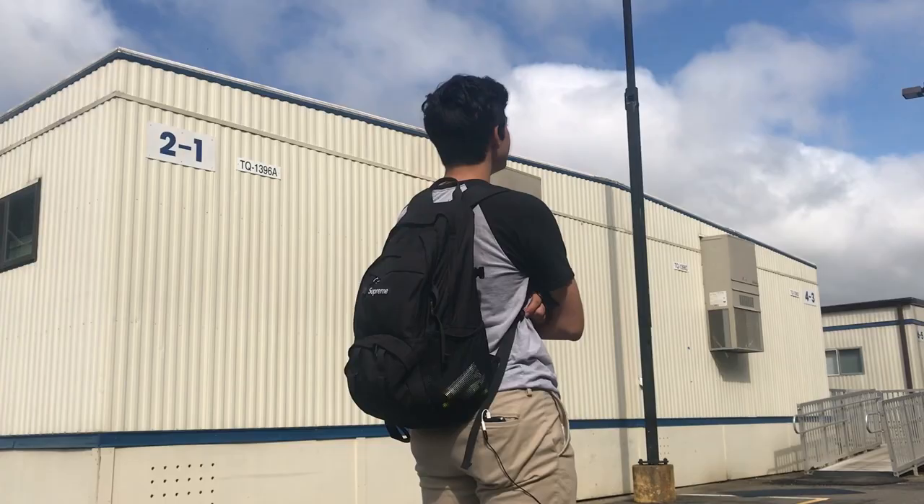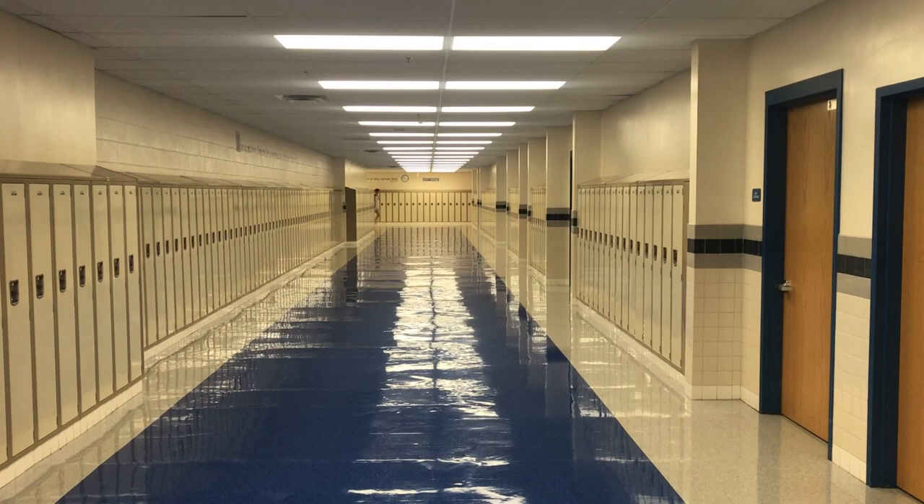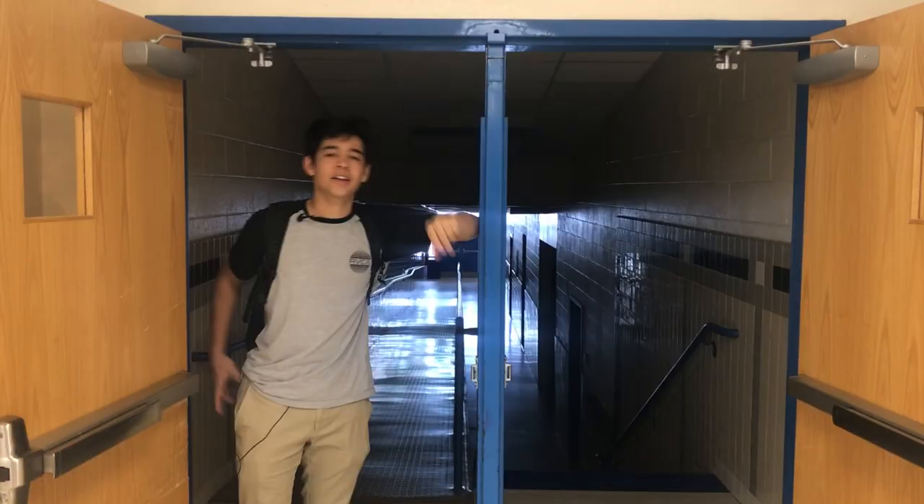The clouds look nice today! Here we have all the trailers where you can get to your classes such as marketing and physics. This is J-Wing, and this is K-Wing where all your music classes can be found.